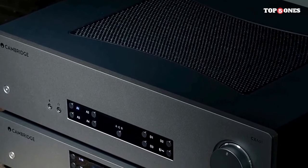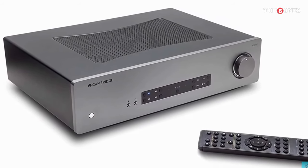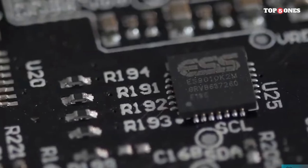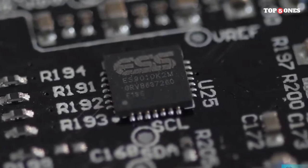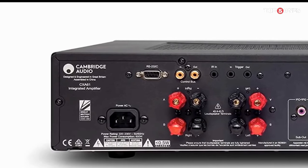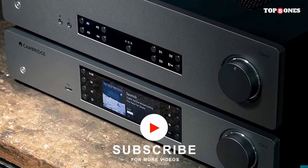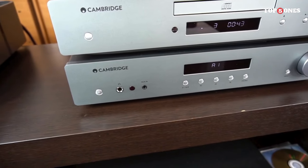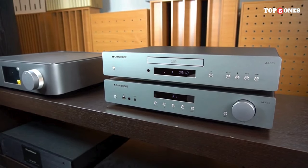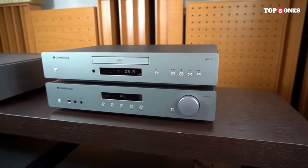The heart of any audio device lies in its sound performance, and the AXA 35 certainly doesn't disappoint. The sound signature is balanced and transparent, allowing you to hear every nuance in your music. The bass is tight, the mids are expressive, and the highs are crystal clear — a truly immersive listening experience. In terms of connectivity, the AXA 35 offers multiple analog inputs, a dedicated phono stage for vinyl lovers, and digital inputs for your digital sources. Setting up and using the AXA 35 is a breeze, thanks to its user-friendly interface and well-designed remote control.